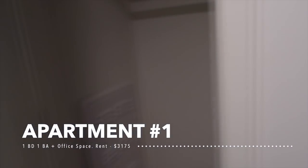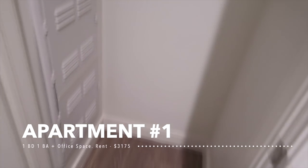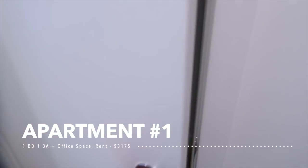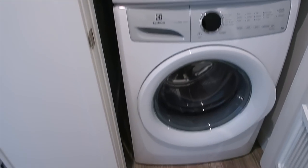So this is the front door — dark colored door. You've got a closet here, like a little shoe and coat closet. And then this is gonna be washer and dryer in the unit. The floors are a nice light color.